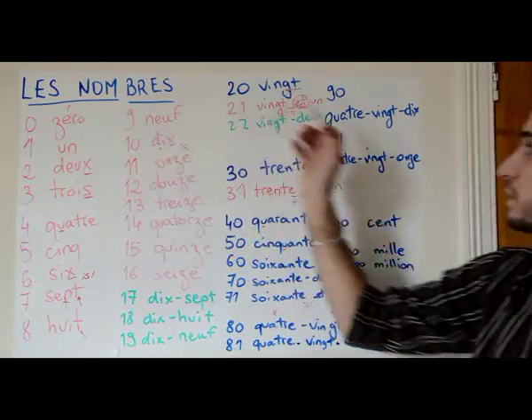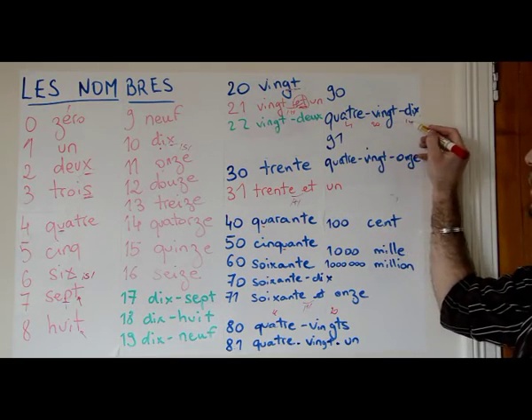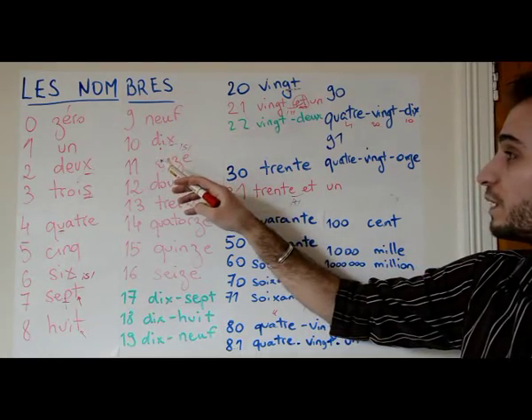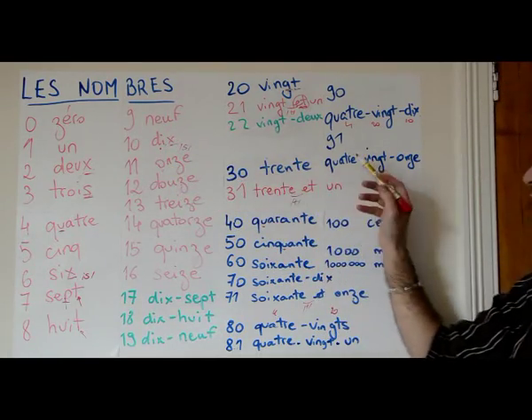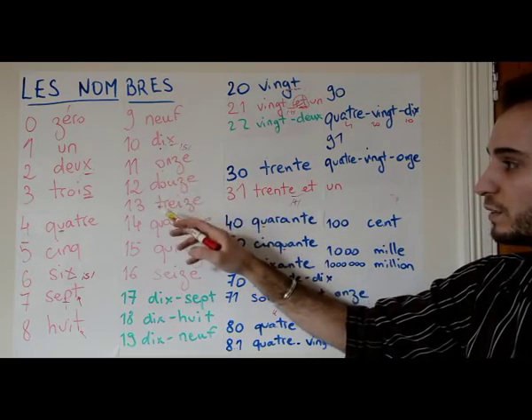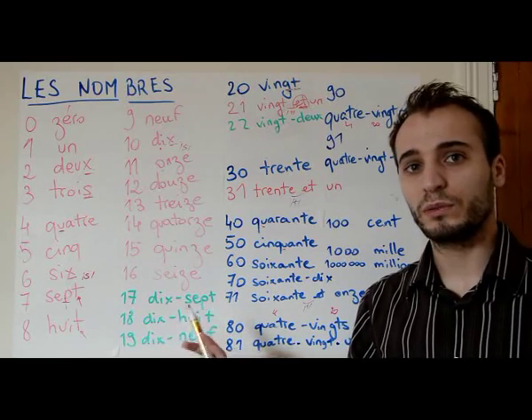For 90 it's quatre-vingt-dix — four, twenty, ten. We just keep going: quatre-vingt-onze — and note it's still not quatre-vingt-et-onze, just quatre-vingt-onze. Then quatre-vingt-douze, quatre-vingt-treize, quatre-vingt-quatorze, quatre-vingt-quinze, quatre-vingt-seize, quatre-vingt-dix-sept, quatre-vingt-dix-huit, quatre-vingt-dix-neuf.